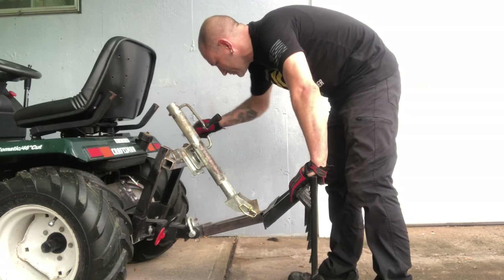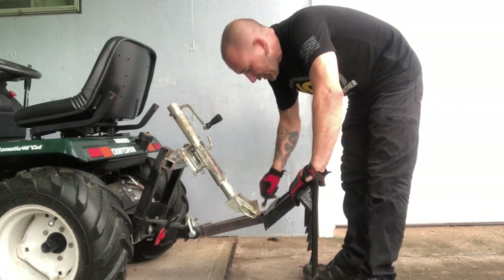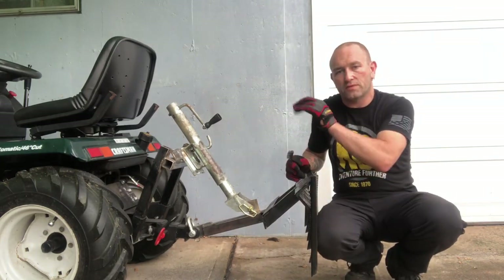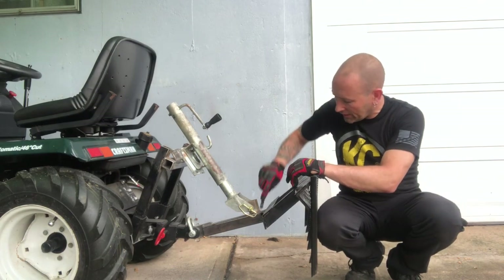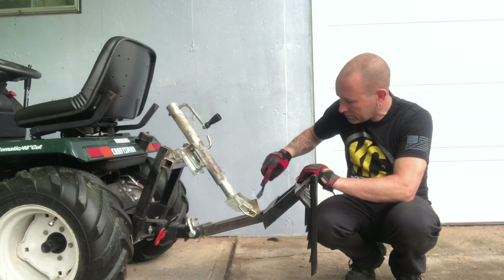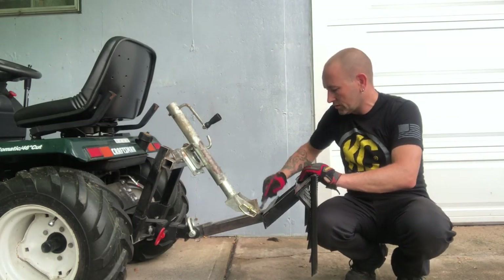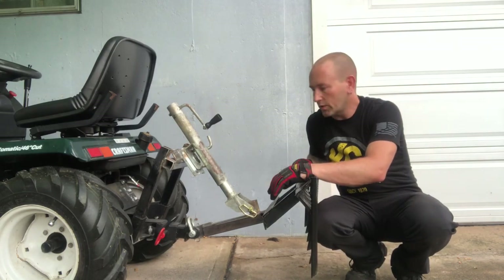I'm really happy with it, it works well. You do get a little bit of splatter. You can get products called Clean Weld - it's a spray where you spray it on the steel and it stops the splatter from sticking. I don't really get a lot of splatter from this - it welds pretty clean. There's minor splatter, nothing major - nothing you couldn't get off with a flap disc really quick.